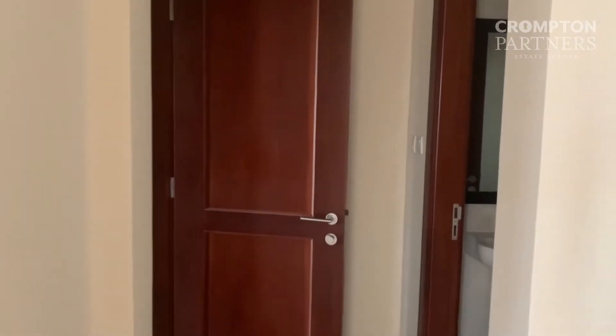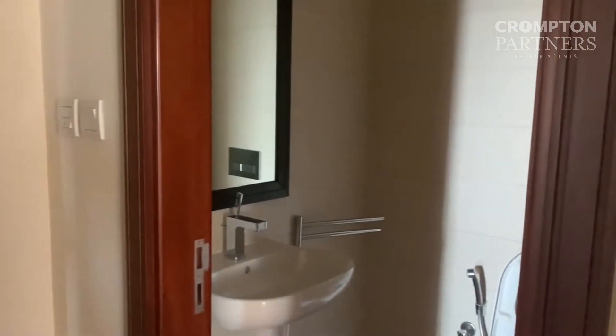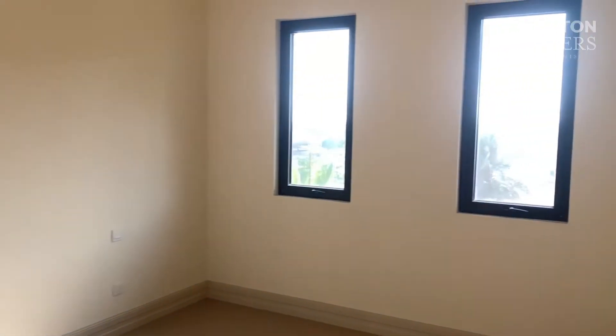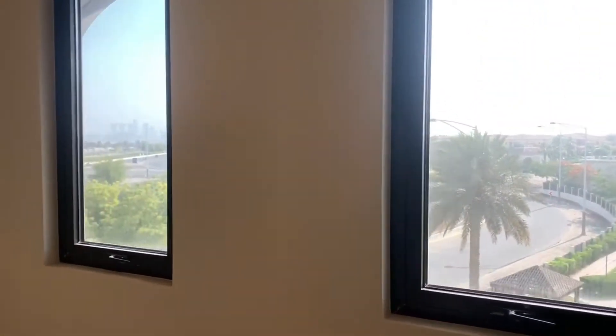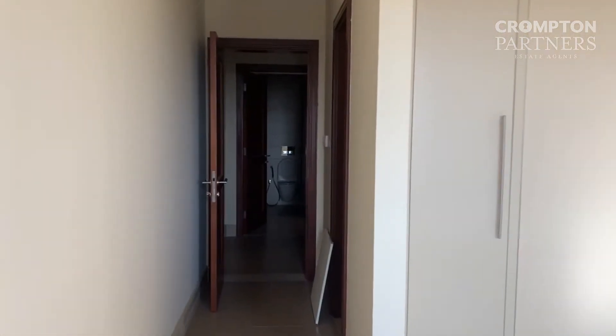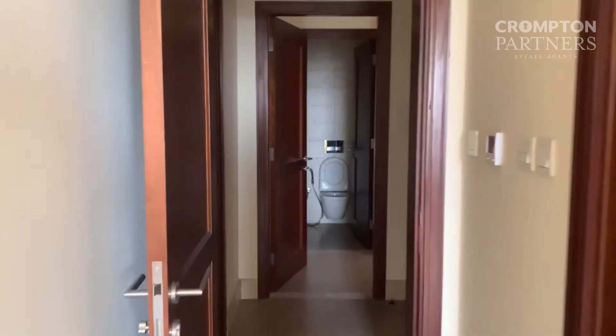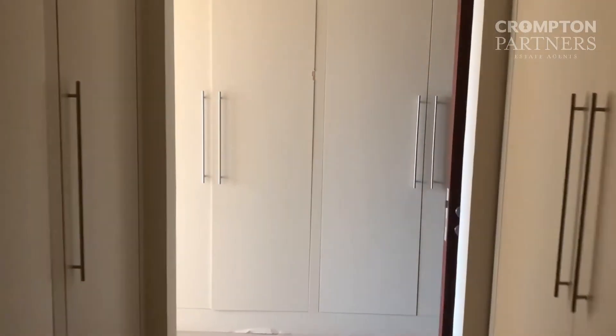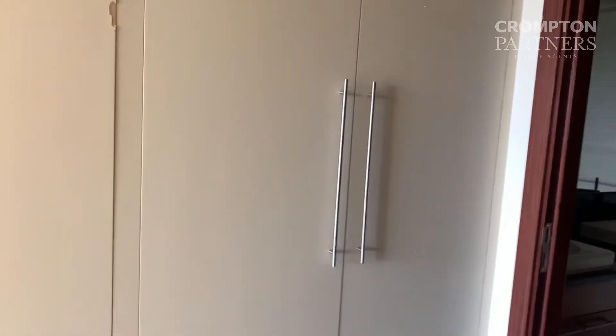The unit is still under maintenance. Toilet. On your left, there is a laundry room. Guest bedroom — a lot of wardrobe space.